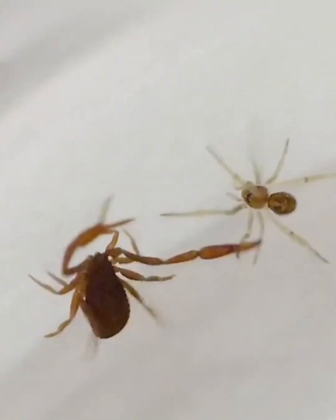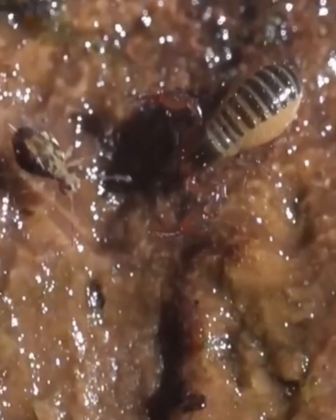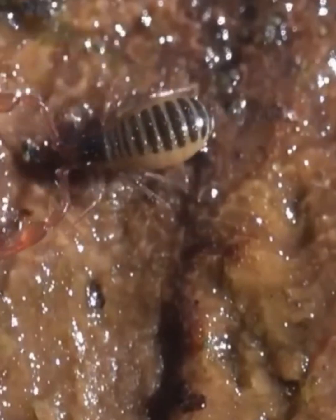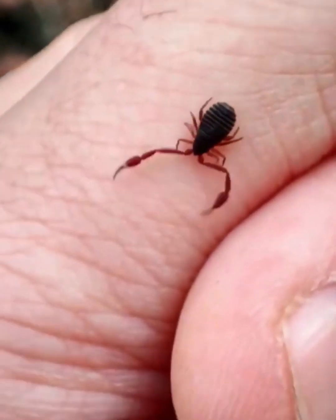Pseudoscorpions have grasping pincers to catch their prey. It sounds intimidating, but considering the average size of an adult pseudoscorpion is only 3–5mm, it's clear that these pincers aren't going to hold an elephant. However, this doesn't stop them from being fierce predators.